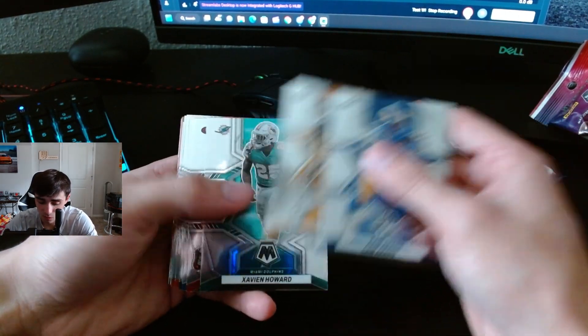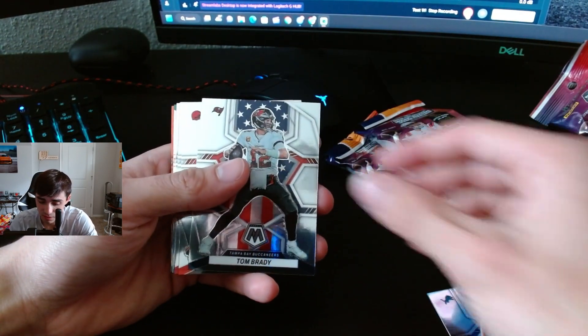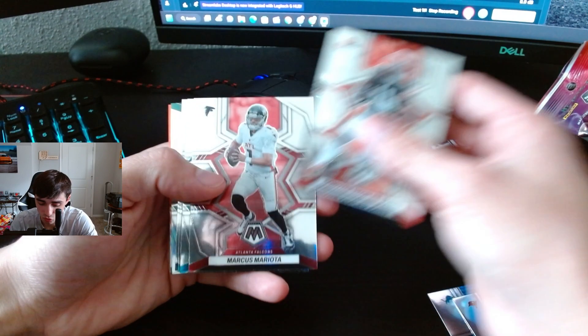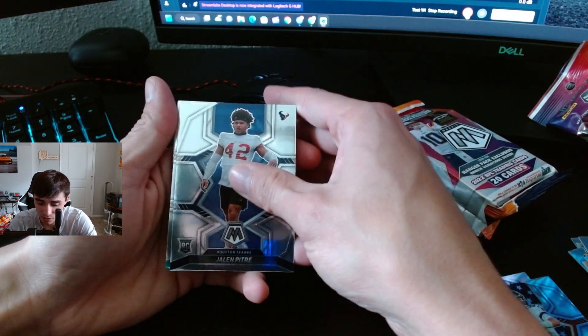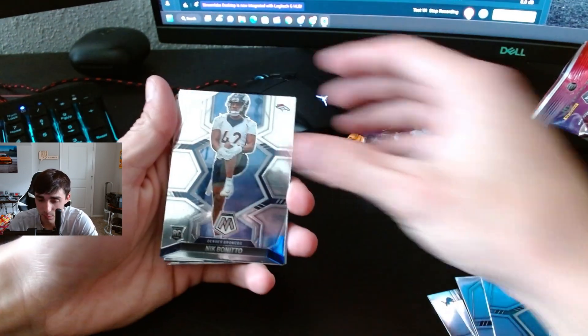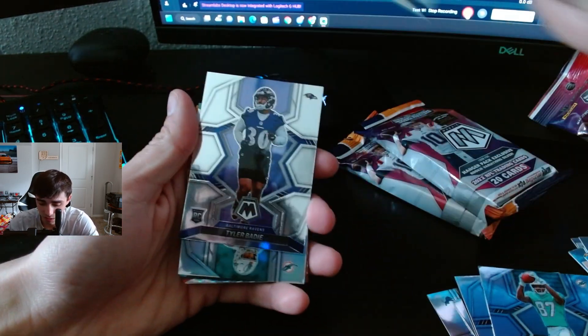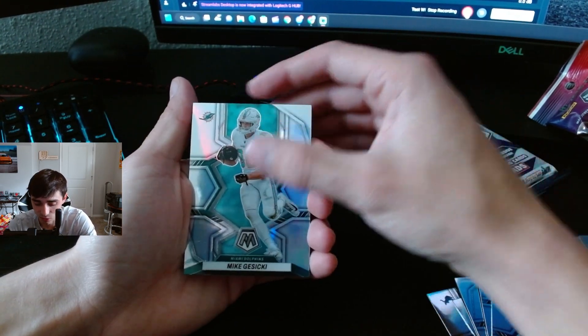We're gonna skip to the rookies — Aiden Hutchinson, nice. Tom Brady. Jalen Pitts. Looks like we got a silver coming up. Nick Bonito, Tyler Batty, and a Mike Mioduszewski silver.